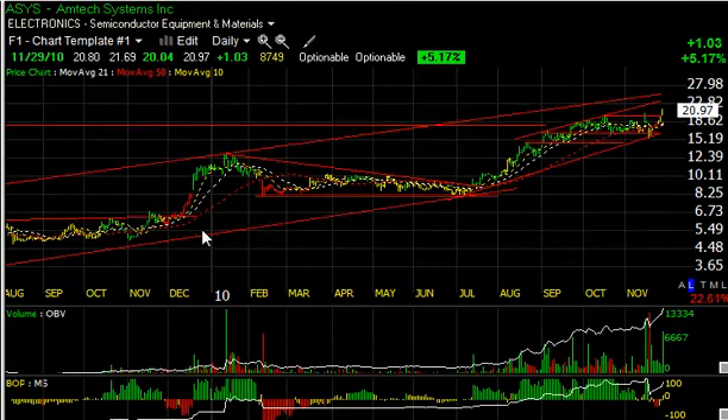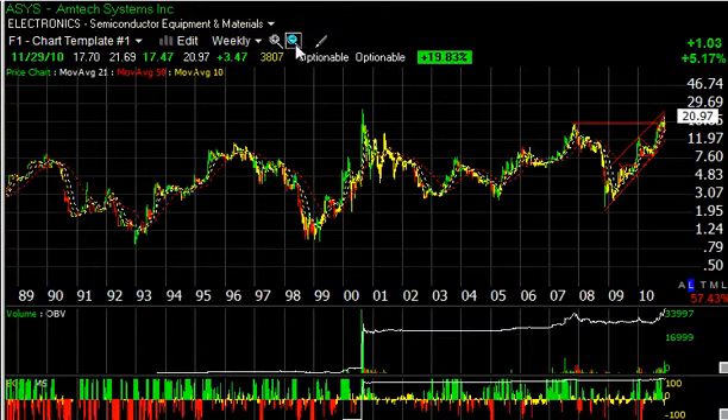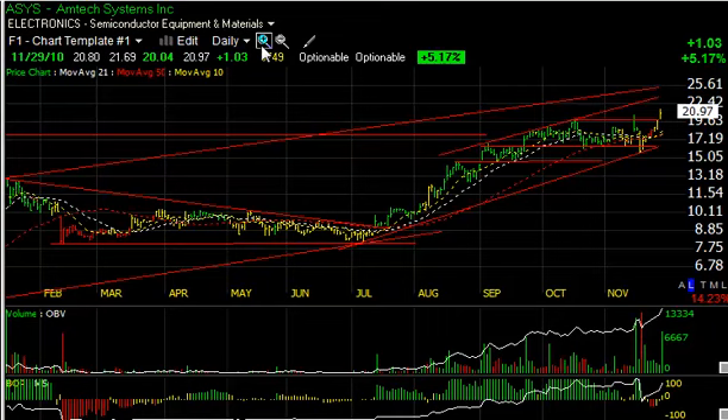Amtech Systems, ASYS, is looking real good. Although it did have a quick dip a couple of weeks ago, it snapped right back and has set new highs — new multi-year highs going back to 2000. So a 10-year high on ASYS, and more upside looks doable. Target around 25.